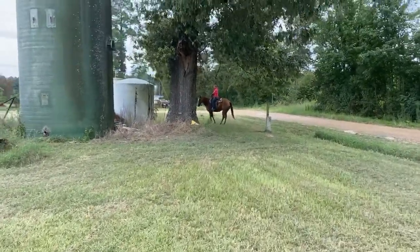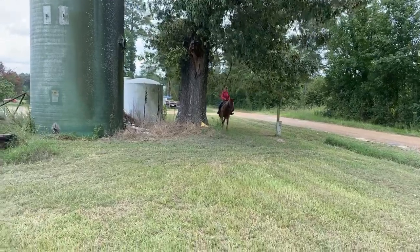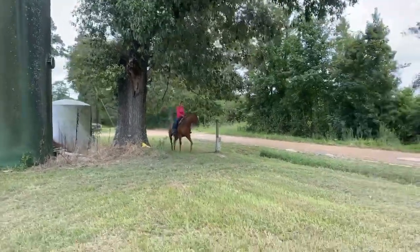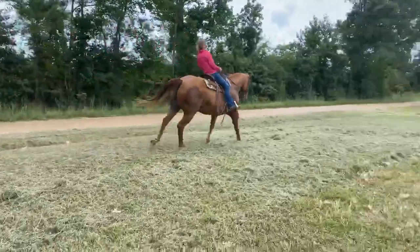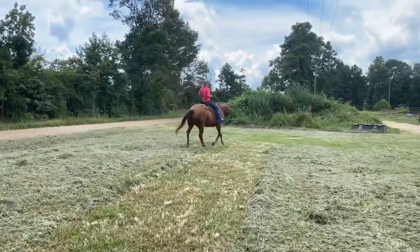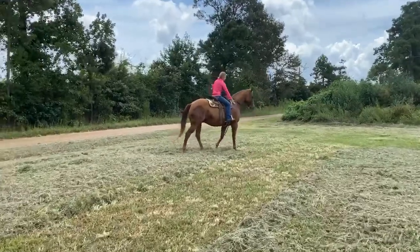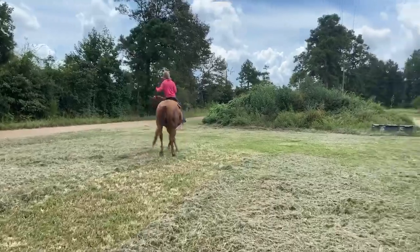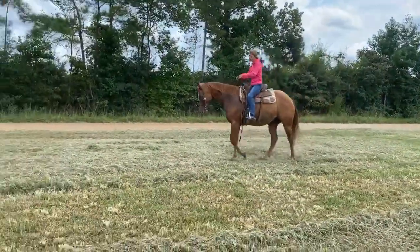This is Pablo and he is a really nice, super nice gelding. He's nine years old — a nine-year-old ranch gelding. He's been used for heading, heeling, and they've done breakaway and roped some calves on him. They said he's just a little bit big for calf roping, but he has been headed and heeled off of him, and he has been breakawayed off of him a bunch.